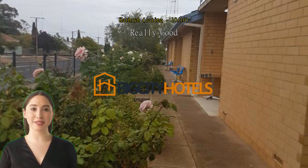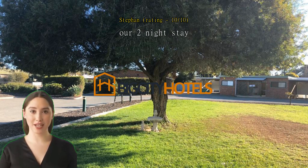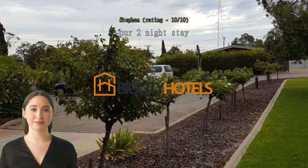Our two-night stay was great. Very friendly and fair management. The facility and the rooms are very well maintained and very clean. The beds are very comfortable. It's only about four kilometers to the city center. It's also suitable for someone who looks to stay longer. Can really recommend this place to other travelers. Thank you and regards, Stefan.